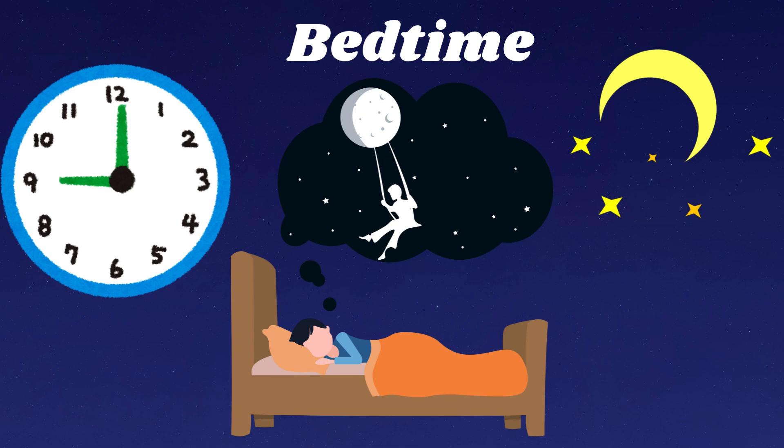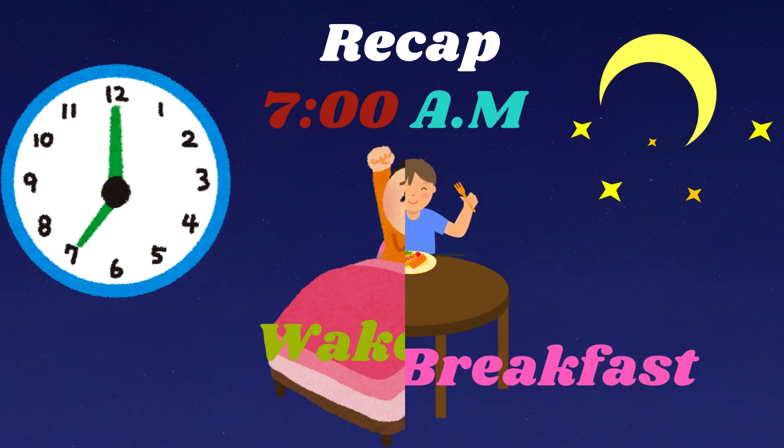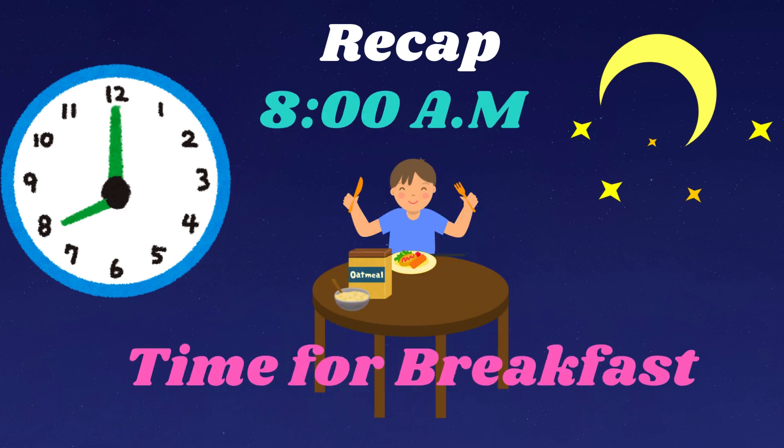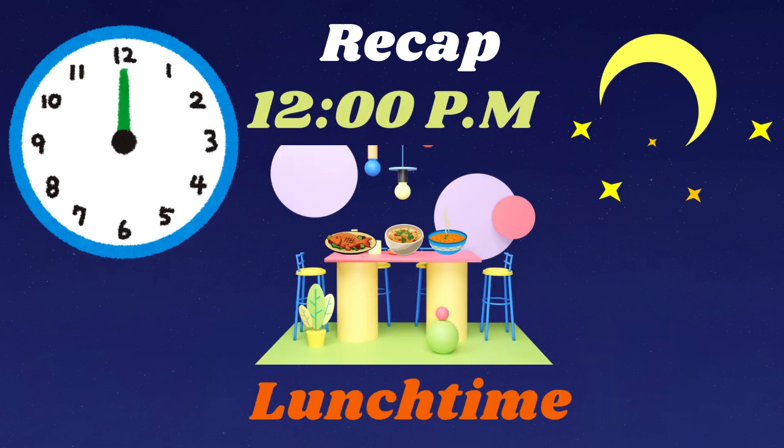What a wonderful day we had learning about time. Let's remember what we learned. We wake up at 7am, eat breakfast at 8am, play at 9am, have lunch at 12pm, play outside at 2pm, snack time at 3pm, eat dinner at 6pm.